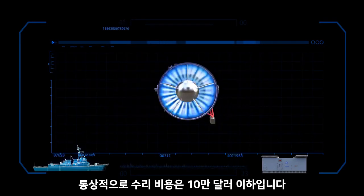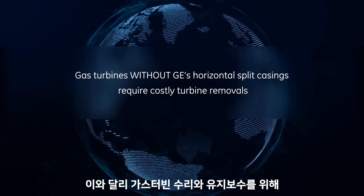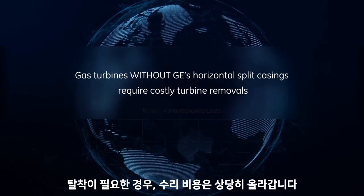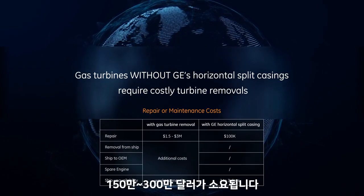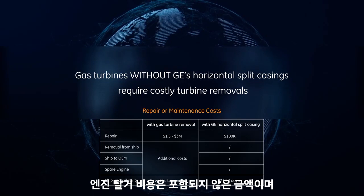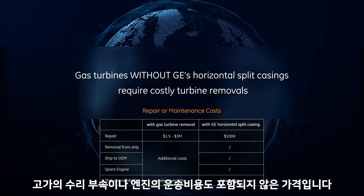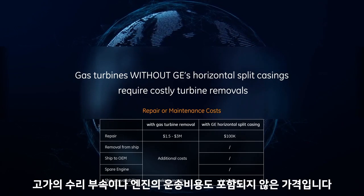In-place repair typically costs less than $100,000. In contrast, a gas turbine repair or maintenance requiring its removal costs significantly more — from $1.5 million to $3 million. This does not include the cost of removing the engine from the ship and an expensive spare or engine transport to a repair facility.